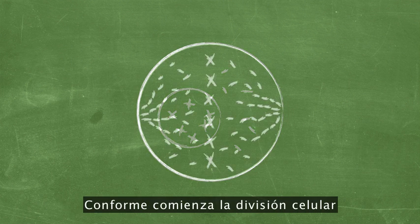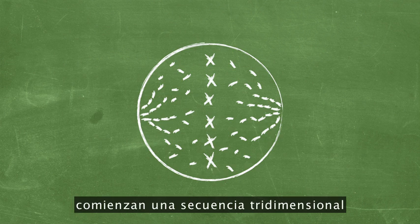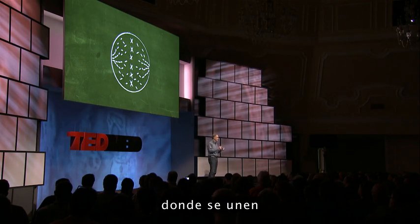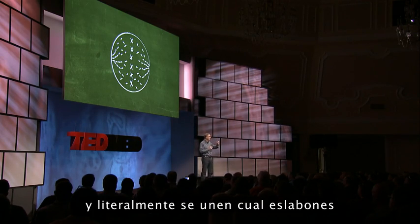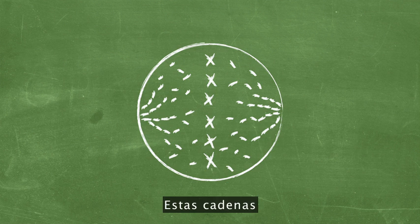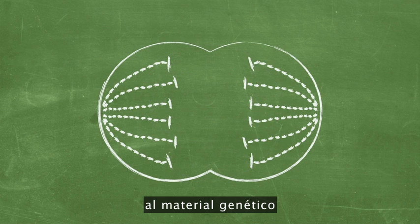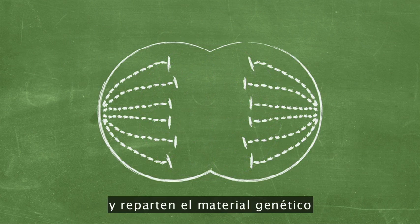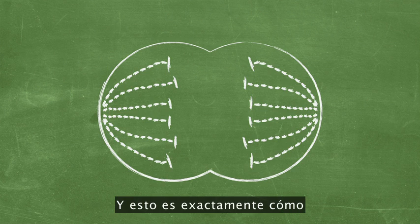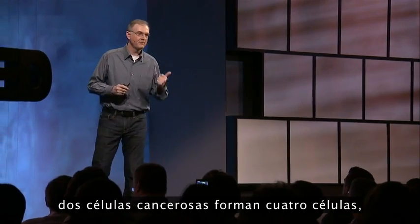As cell division begins, the nucleus disintegrates, the chromosomes line up in the middle of the cell, and those special proteins undergo a three-dimensional sequence whereby they attach and literally click into place end on end to form chains. These chains then progress and attach to the genetic material, and pull the genetic material from one cell into two cells. And this is exactly how one cancer cell becomes two cancer cells, two cancer cells become four, and we have ultimately uncontrolled tumor growth.